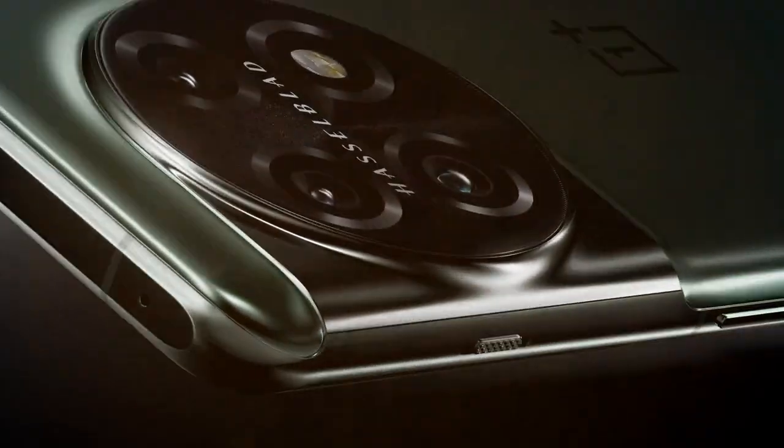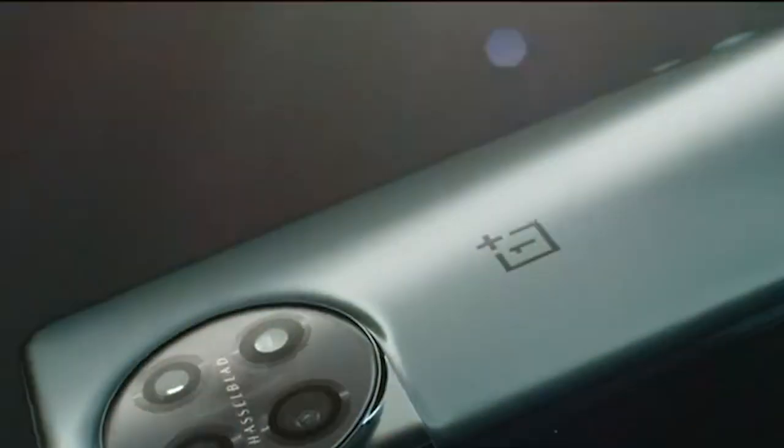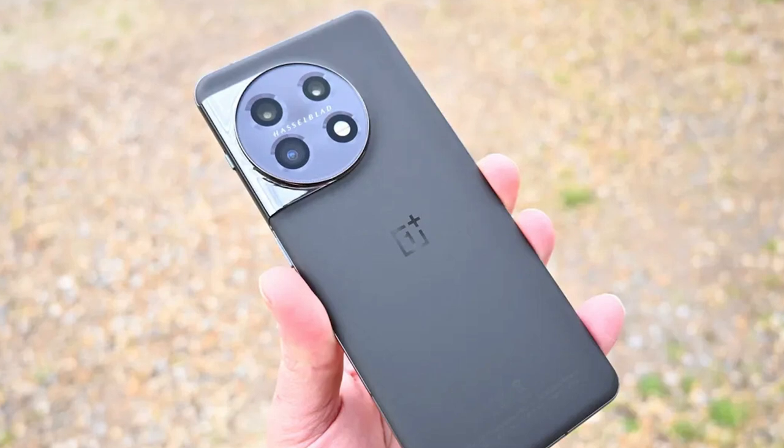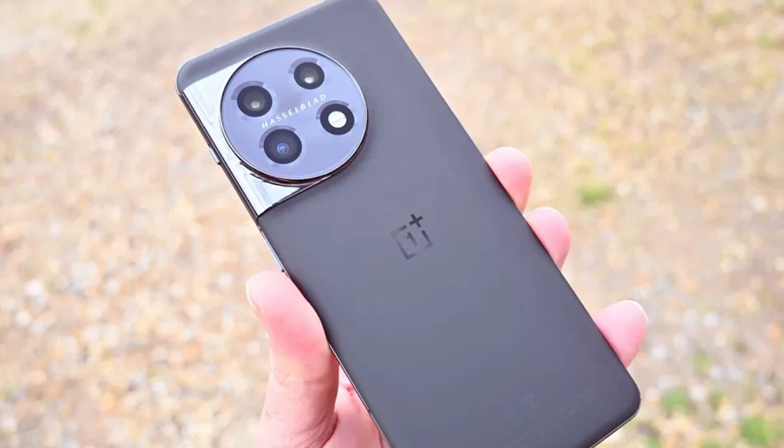Moving on to the OnePlus 11, this 5G-enabled device in Titan Black is a sleek and powerful option for gaming enthusiasts. Its design is minimalistic and elegant, with a 6.43-inch Fluid AMOLED display that offers vibrant colors and a 90Hz refresh rate for a smoother gaming experience.